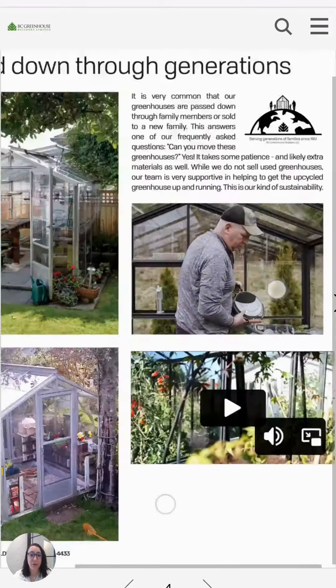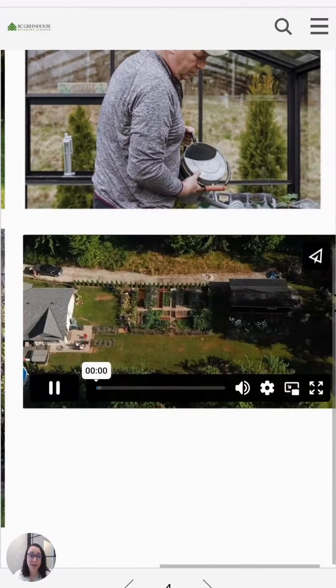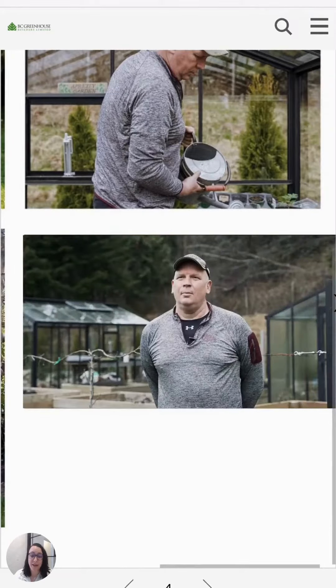You're able to scroll through, and we've even added in some videos to give you additional context from our customers on products and more about our company itself.